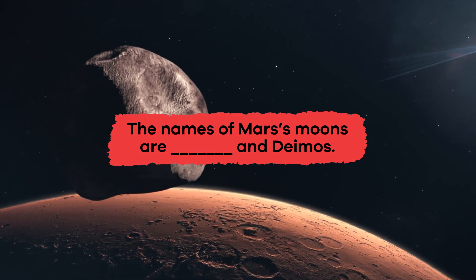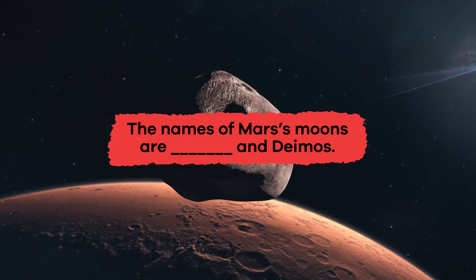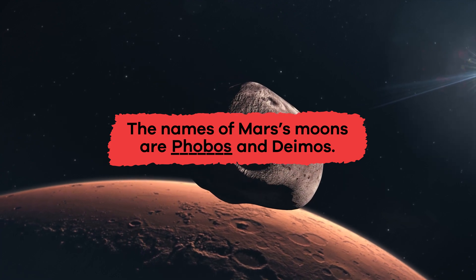Fill in the blank. The names of Mars' moons are blank and Deimos. Phobos.